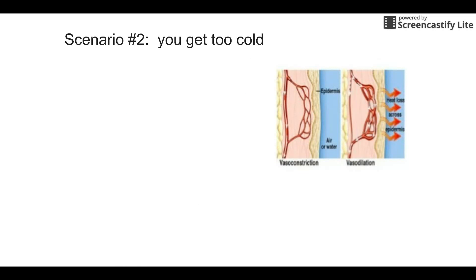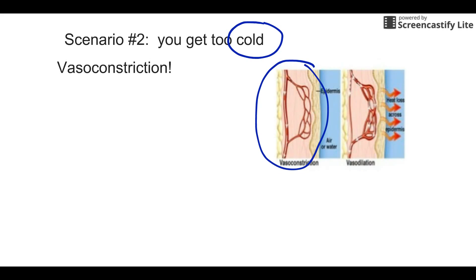The opposite scenario is if we get too cold. We want to conserve the heat we have and make more heat. The first thing we do is conserve the heat through vasoconstriction — the blood vessels become much smaller. If you close the blood vessels down, you don't get as much heat loss through the skin. When we're hot, we open it up and let out lots of heat; but when we're cold, we close it down so not very much blood flows to the skin and therefore not very much heat is lost.